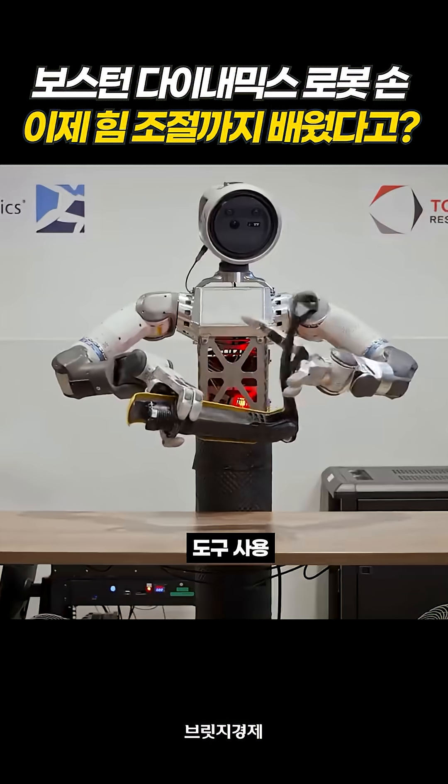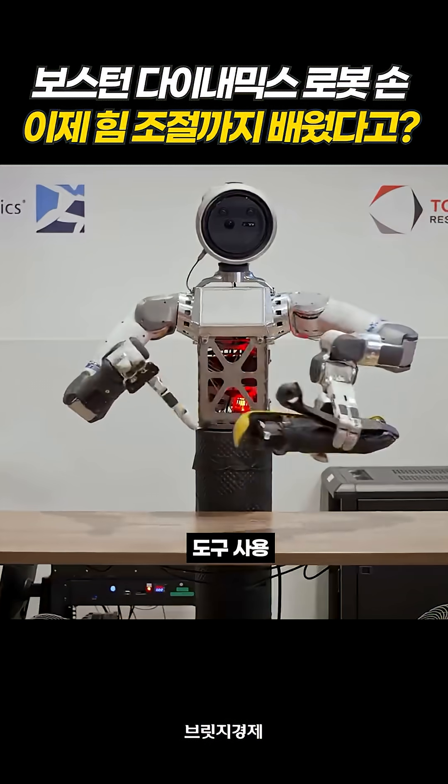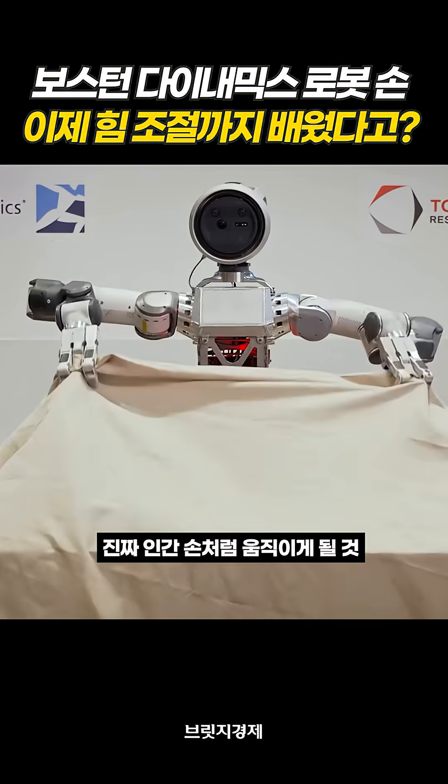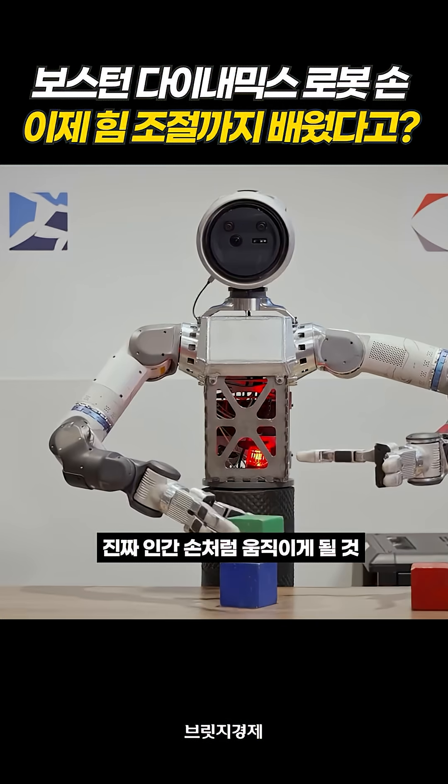It will grasp or allow you to avoid objects. It's becoming clear that tasks like bin picking, tool use, or in general handling small objects are very prevalent in manufacturing.